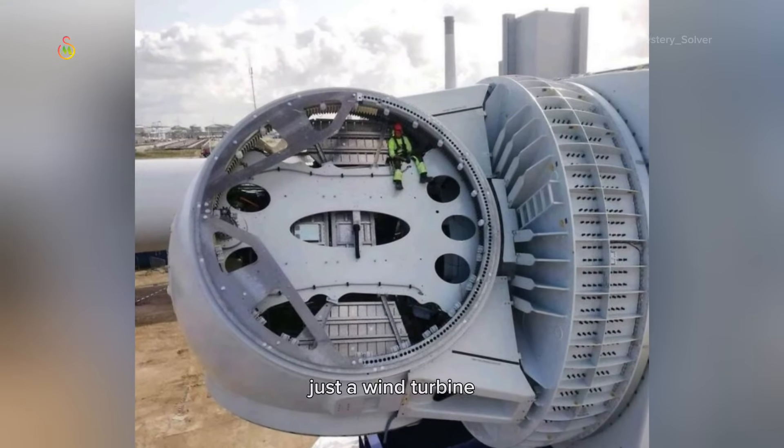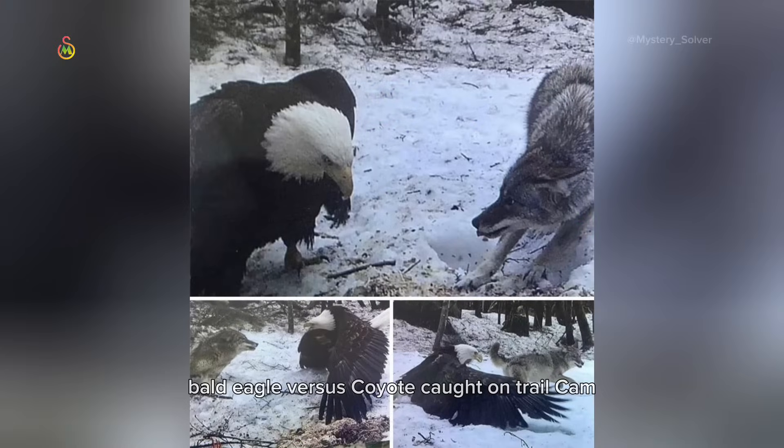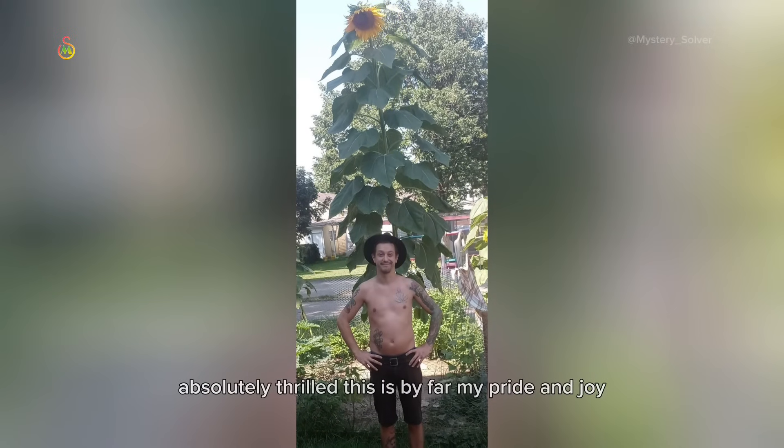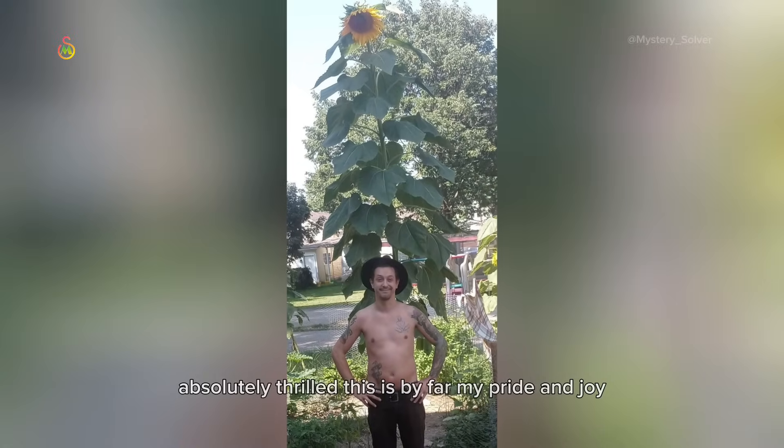Just a wind turbine. Bald eagle versus coyote, caught on trail cam. Grew this beautiful giant from a seed — absolutely thrilled. This is by far my pride and joy.